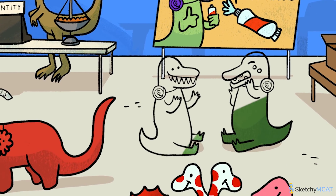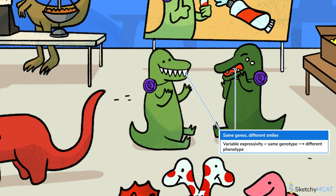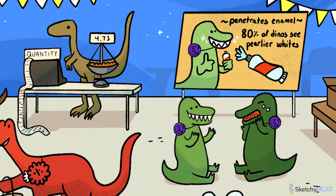Expressivity describes the degree to which individuals with a given genotype express the associated phenotype. The pearly white trait is highly expressed for the happy dino with the gleaming chompers, while the sad dino has low expressivity — showing just a little bit of gleam despite carrying the same genotype. If all individuals with the same genotype always have the same phenotype, that gene has constant expressivity. If the phenotype of individuals with the same genotype varies, that gene has variable expressivity. The difference between penetrance and expressivity is subtle: penetrance describes how likely a genotype is to be expressed at all — think black and white — whereas expressivity describes how strongly a genotype is expressed — think shades of gray.